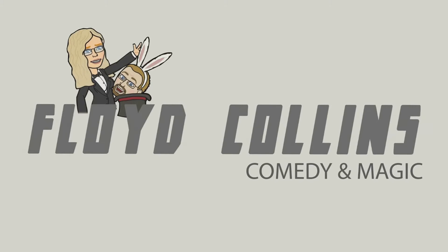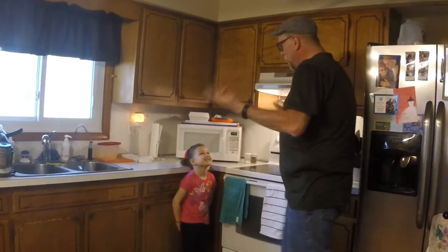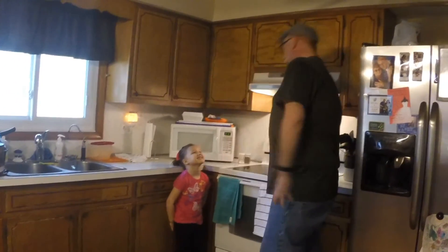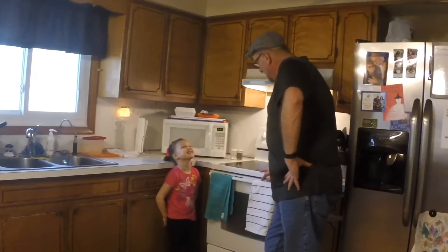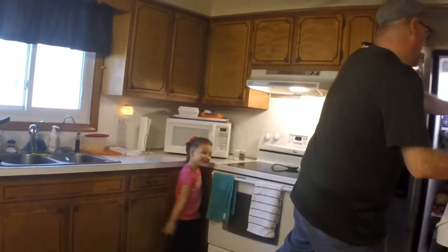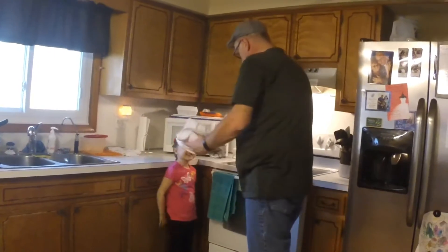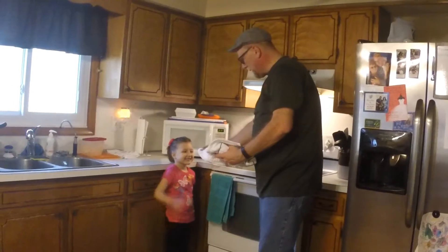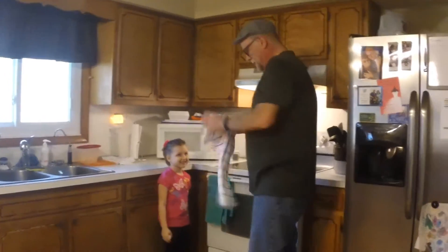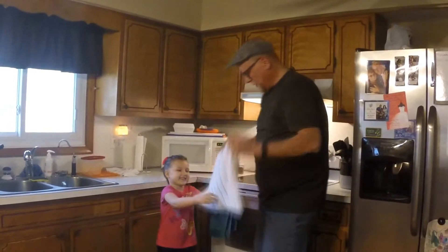It's almost Easter, which means you gotta do colored eggs. We're gonna need some things — first, an egg. I've got an egg. Let's see, we have this here, that'll work pretty good. Hold on to the egg for a minute.